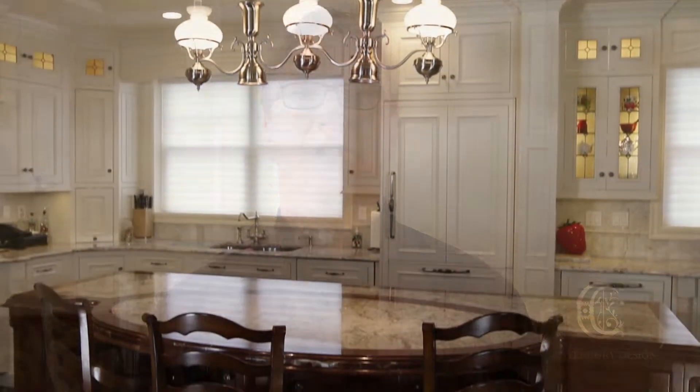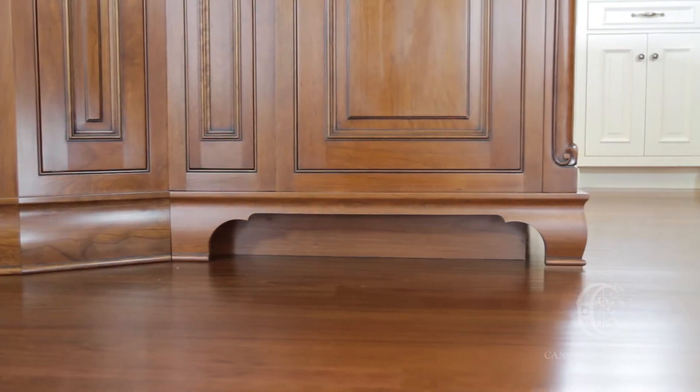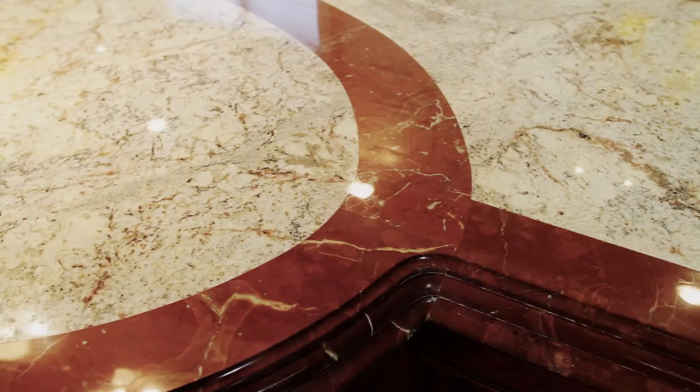The island is truly the centerpiece of the space — just look at the detail. Fern and Eldon selected Wood Mode cabinetry, as they had used before in their previous house and loved it. Here in the island, the cherry cabinets support a triple-thick marble top, which was built up for balance and proportion.